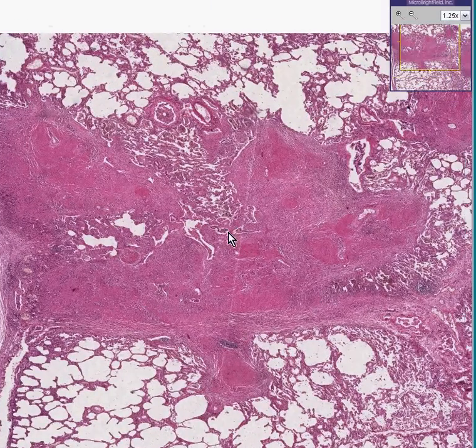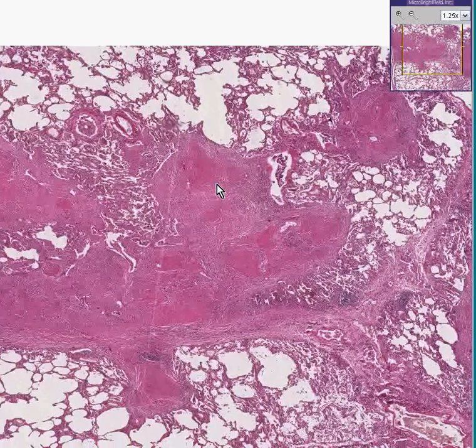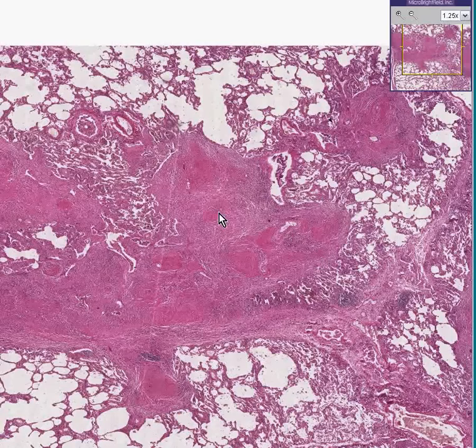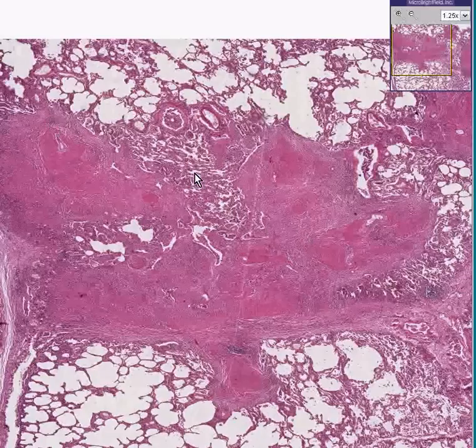This is another case of silicosis of the lung. But if you remember in our last case, the granulomas were a little bit scattered. In this case, they are kind of coalescing to form a large scarred area.